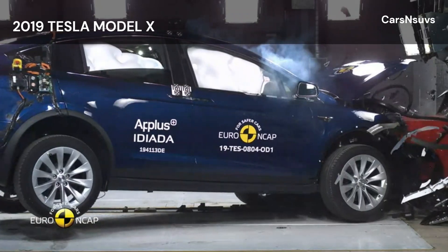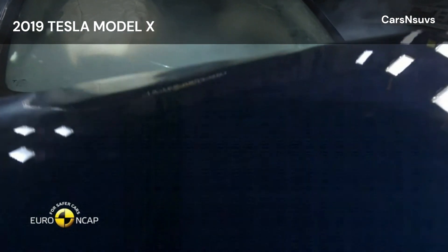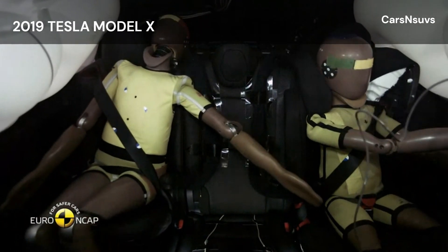This was also the case in the full-width rigid barrier test, and protection was good or adequate for the rear passenger. In both the side barrier and the more severe side pole tests, protection of all critical body areas was good and the car scored full points in both of these tests.